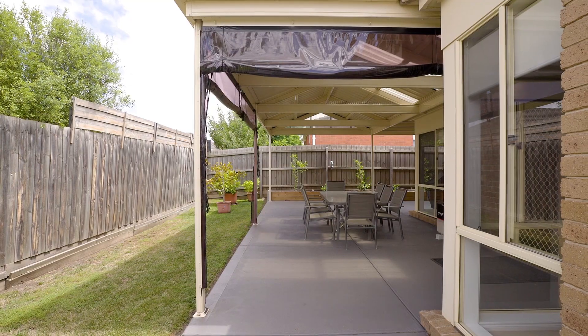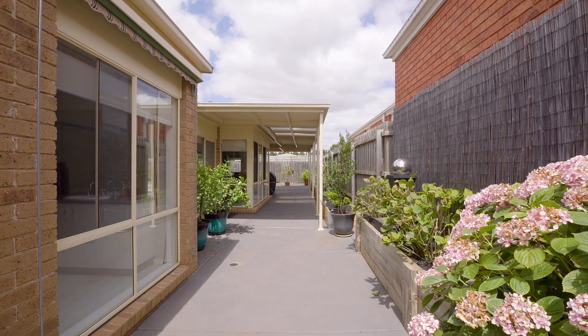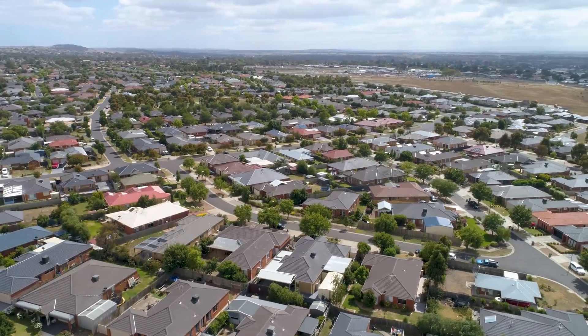Thanks for taking the tour. I'm sure you'll agree this home has a lot of features that you're gonna love. The wraparound veranda outside is exceptional for entertaining. Three very large bedrooms, multiple living areas inside.